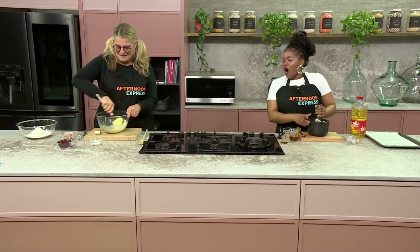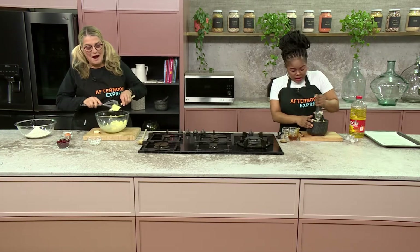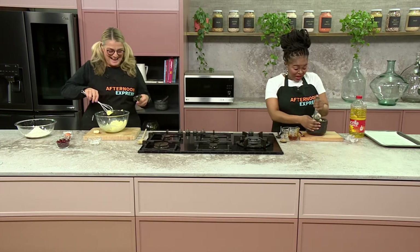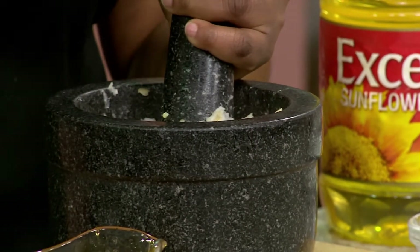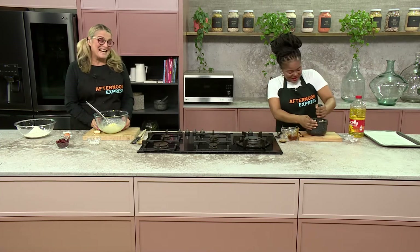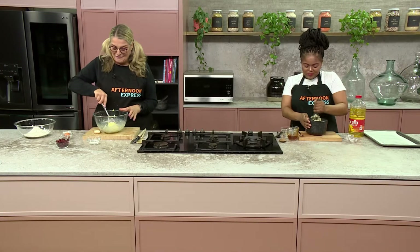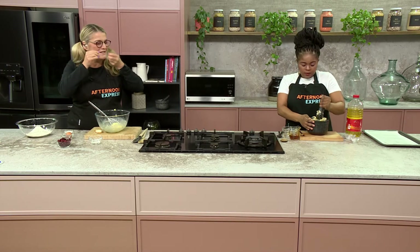I'm going to keep crushing and grinding the nuts using elbow grease. Obviously if you've got a blender or a food processor, go crazy! Or get a husband to do it. While that's happening, for the cookie dough I've got eggs, sugar that I've creamed a little, butter, and I'm going to add vanilla essence and cranberry.